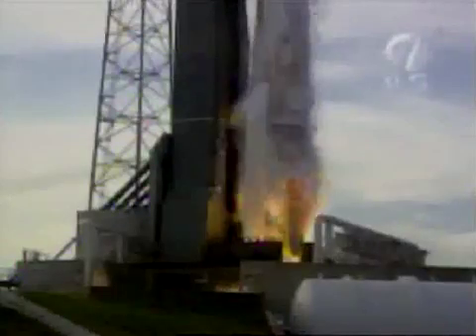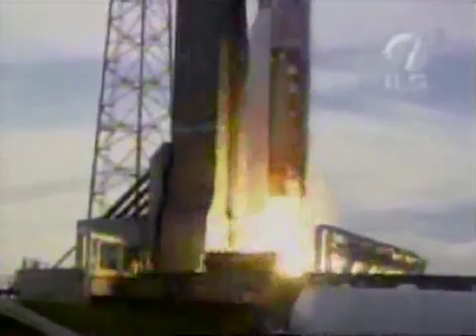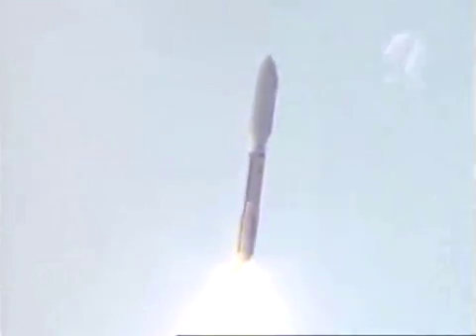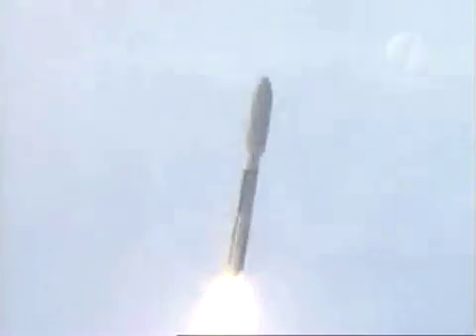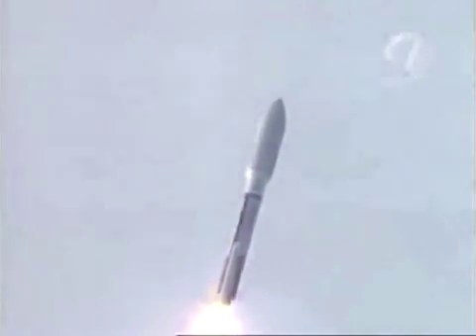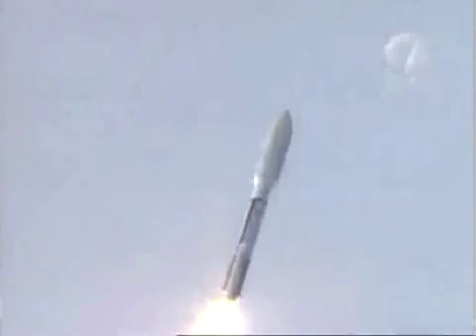Liftoff. We have ignition. Plus percent thrust on the RD-180. We have two good SRBs and the vehicle has cleared the tower. Booster hydraulics are up and running as expected. Coming up on pitch program. We do have pitch program in. Everything looks good. And SRB chamber pressure has peaked out, rolling off as expected. RD-180 continues to operate normally.